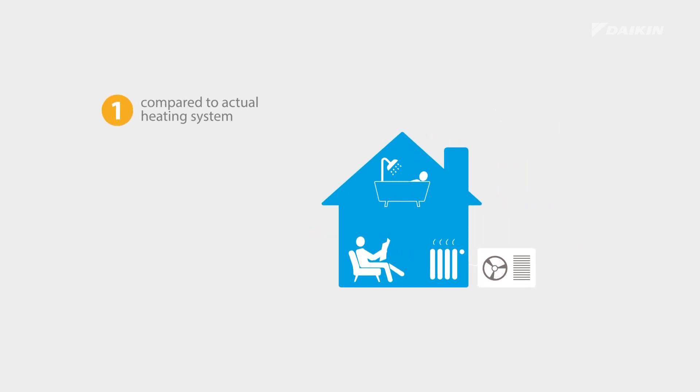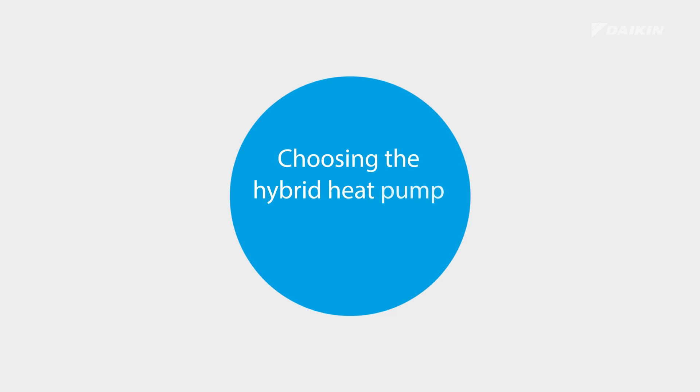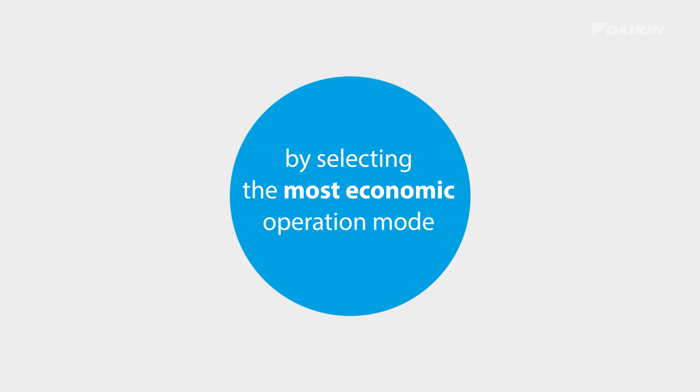Compared to your actual heating system and based on your yearly energy consumption, the number of occupants of your home, the use of domestic hot water, and the emitter types, you can count your savings at the blink of an eye. Choosing the hybrid heat pump always pays off, because it selects the most economic operation mode.